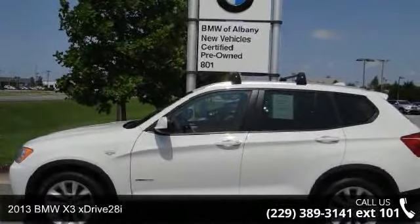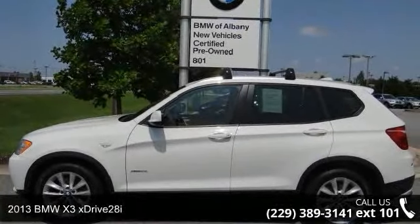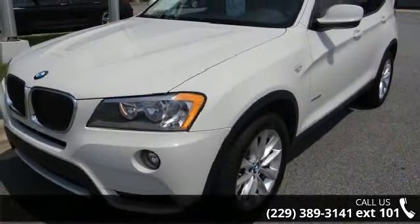Arrive in style with this 2013 BMW X3 xDrive 28i. Don't miss this great deal on a luxury vehicle.